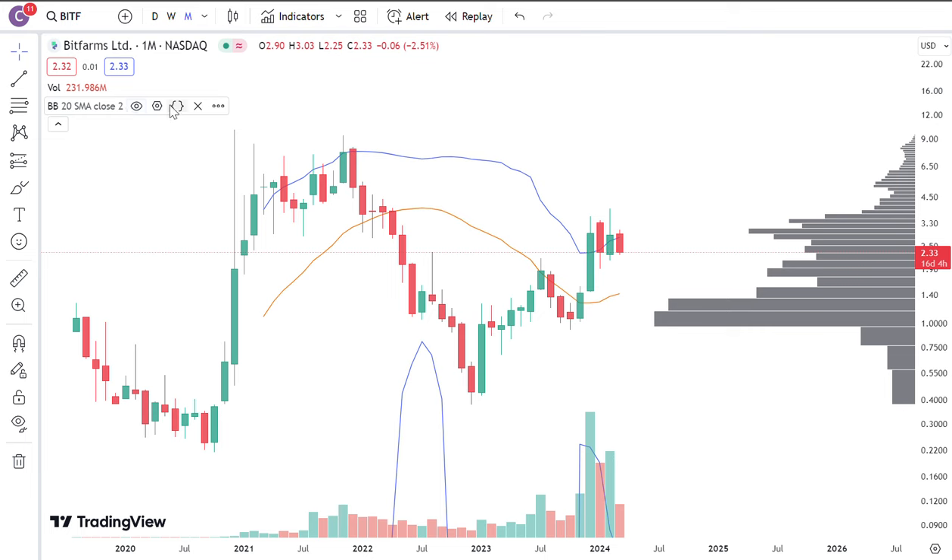Because the monthly trend is pointing up, I think that most likely we're going to end up having some continuation. I think eventually price is going to take another month or two, but price will eventually break above this volume shelf right over here, above 3.5, about 3.7, so on and so forth, and get to five dollars once we're able to break above this level. I think the trend is kind of favorable here.